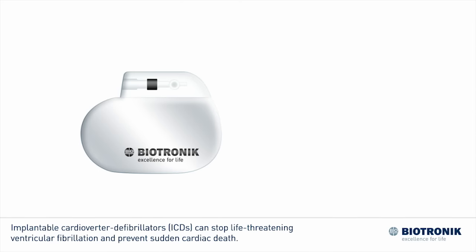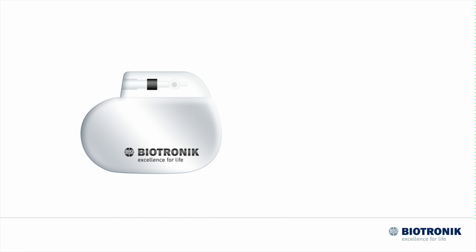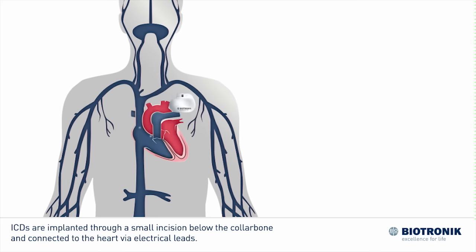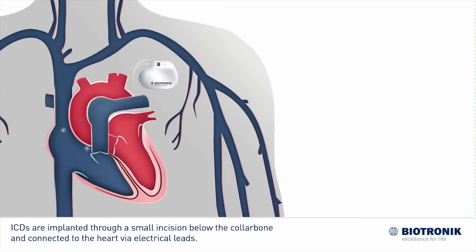Implantable Cardioverter Defibrillators or ICDs can stop life-threatening ventricular fibrillation and prevent sudden cardiac death. ICDs are implanted through a small incision below the collarbone and connected to the heart via electrical leads.